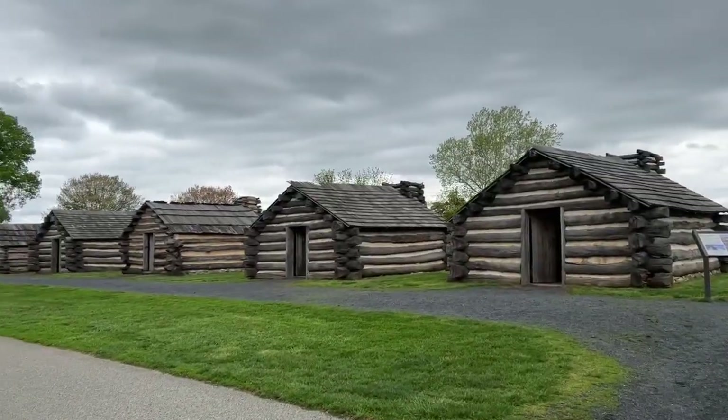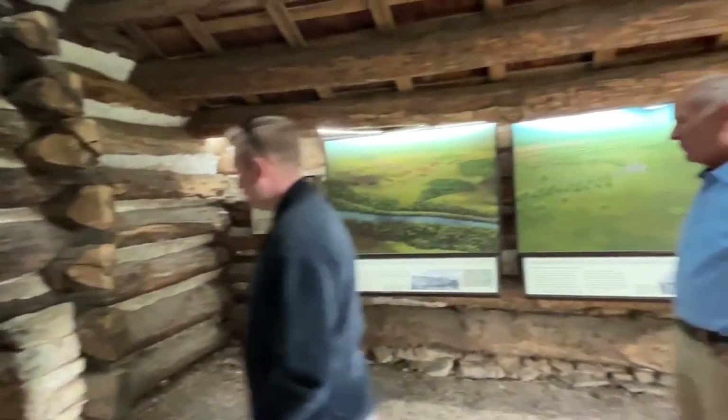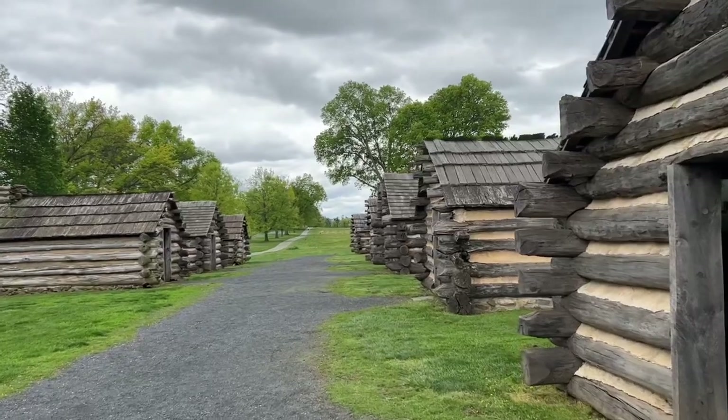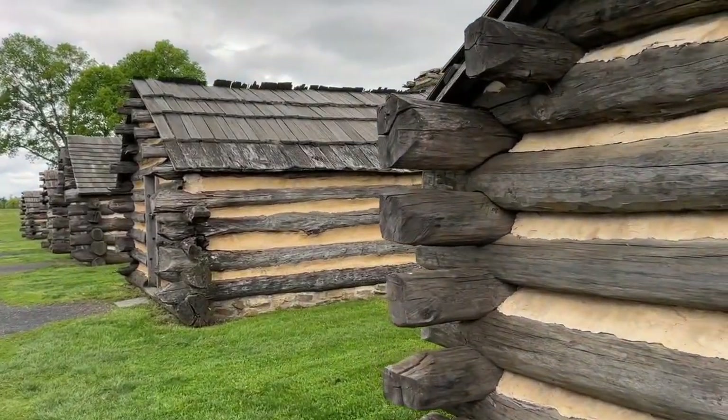The first thing we've come up to are some log cabins. They are reproductions — obviously they're not original from the 1700s — but it gives us a close look into what life might have been like during the 1700s. They used to actually have beds in them; now they have information. It's always been my favorite thing about coming to Valley Forge, that you can go into each of the cabins.